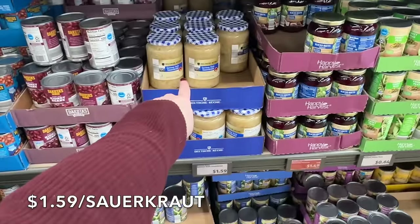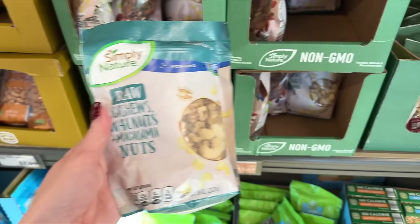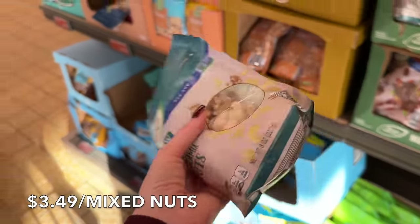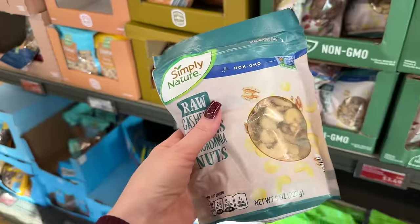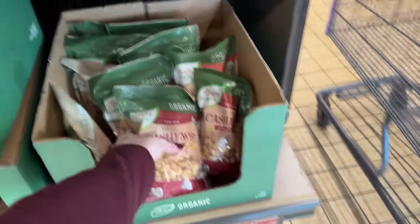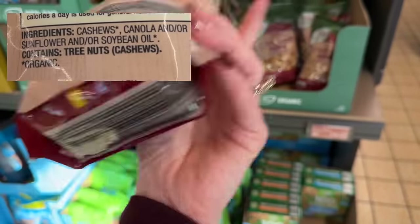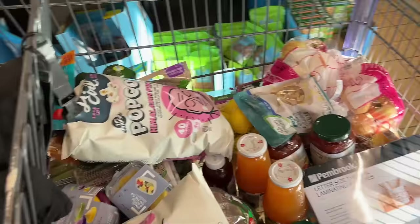They have German sauerkraut for $1.59 — great price. And here's a really good find: raw cashews, walnuts, and macadamia nuts for $3.49. That's all that's in here — just the nuts. Compare that to the $8.09 cashews right next to it: the second ingredient is canola oil, then sunflower oil, then soybean oil. Organic or not, those are ingredients you don't want. Our shopping haul is done — let's go load up.